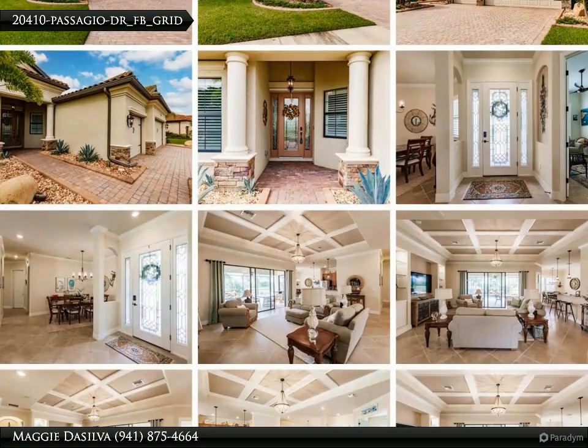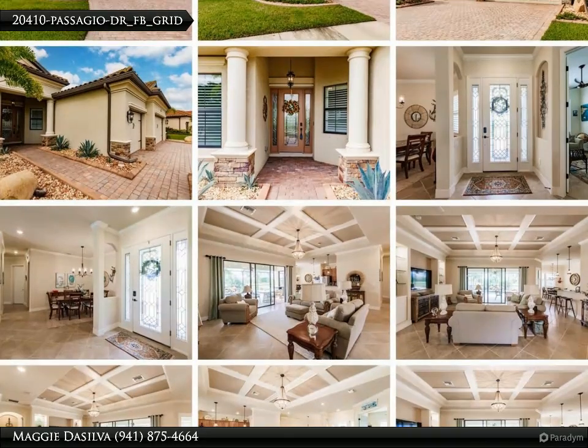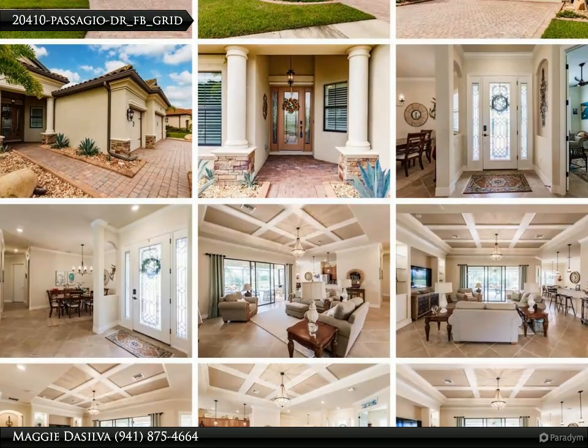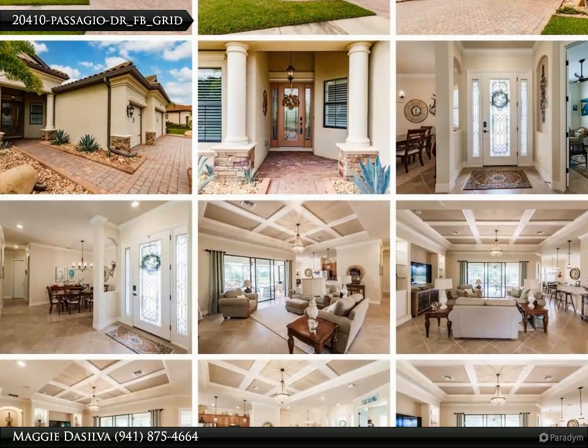Gourmet kitchen — navigate through a dream brought to life with wood cabinets, striking granite countertops, boundless storage, and a spacious pantry. Luxurious interiors bask under a custom tray ceiling, and relish the beauty of upgraded crown molding throughout the primary areas.